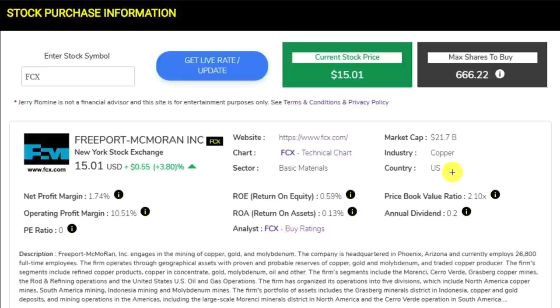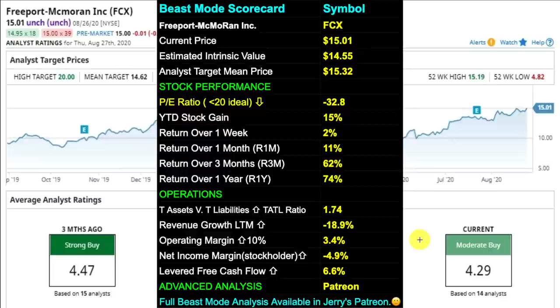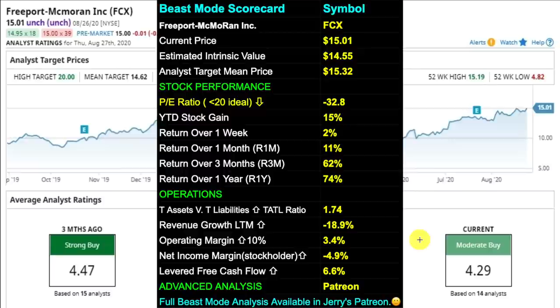The fourth stock is ticker FCX, in the materials sector. Freeport is a mining company that operates large, long-lived, geographically diverse assets with significant reserves of copper, gold, and molybdenum — and is the world's largest publicly traded copper producer. In the news, FCX received an overall rating of 90, scoring higher than 90% of stocks, and scored 84% within the basic materials sector. The chart shows a very nice long upward trend. Freeport is rated a moderate buy with a PE ratio of 32.8, TATTLE ratio of 1.74, revenue growth down 18.9% over 12 months, operating margin of 3.4%, net income margin of negative 4.9%, and levered free cash flow of 6.6%.